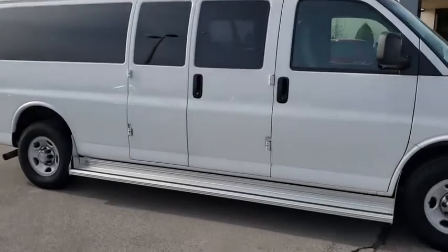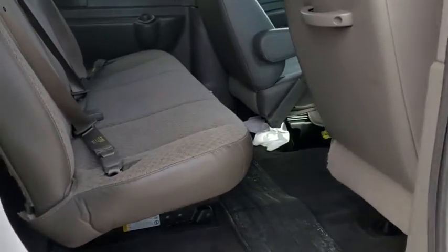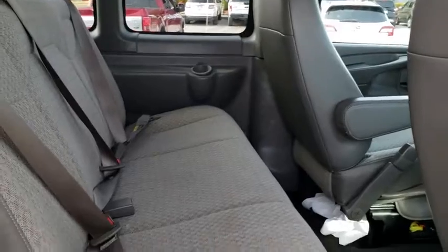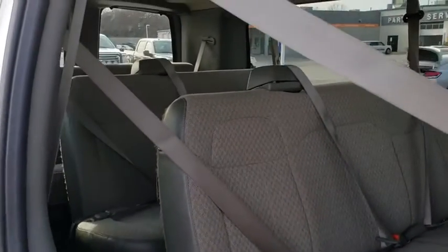This vehicle has less than 30,000 miles. Here are some of this vehicle's great options: traction control, keyless entry, anti-lock braking system, stability control, adjustable steering wheel, power steering, cruise control, four-wheel disc brakes, floor mats.